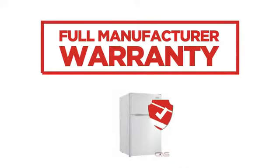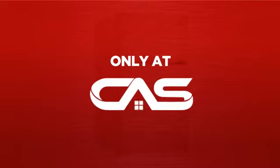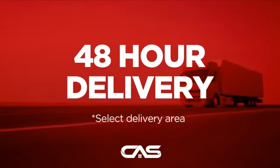Backed with a full manufacturer warranty. And only at Canadian Appliance Source, you get this refrigerator at the best price in Canada. Plus, it can be delivered within 48 hours.